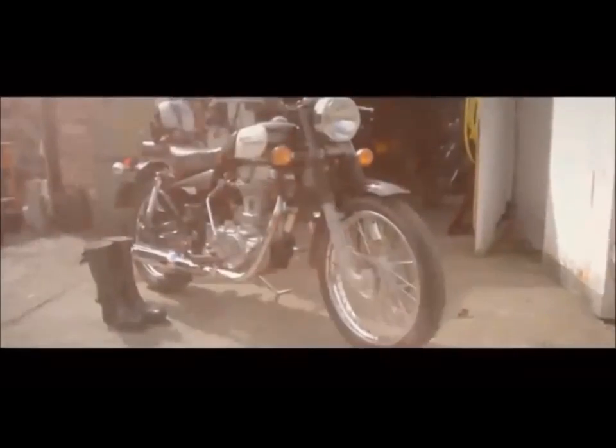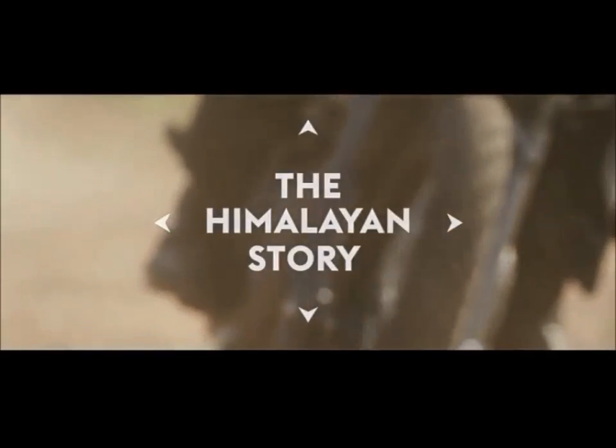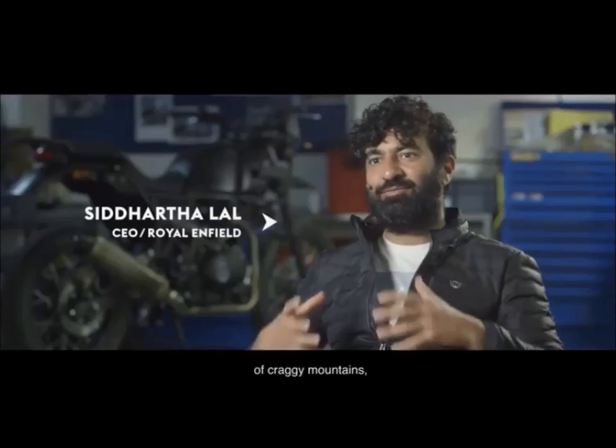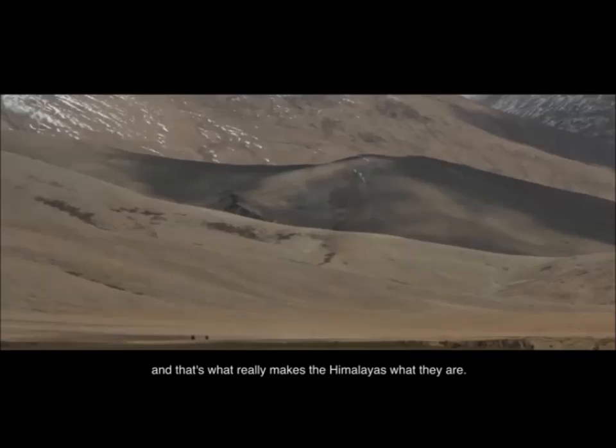The Royal Enfield brand is one of survival, of endurance. The Himalayas is escape. It's beauty. It's hundreds and hundreds of square kilometers of barren land, of craggy mountains, of gorges. And that's what really makes the Himalayas what they are.